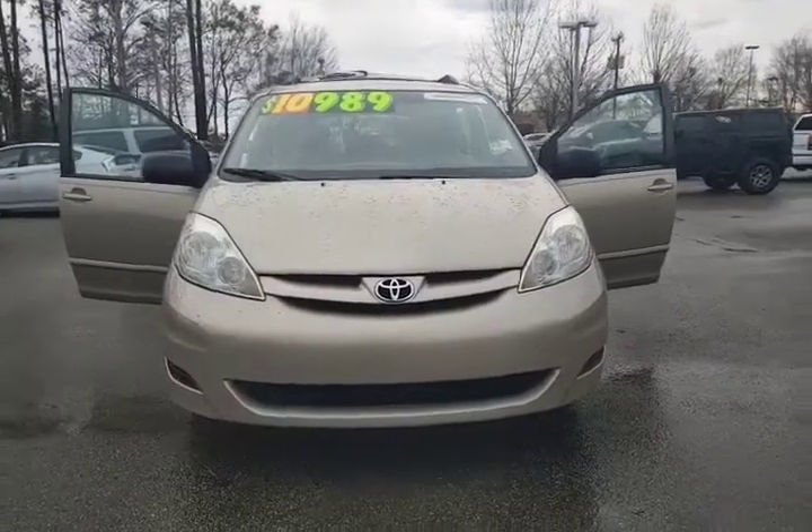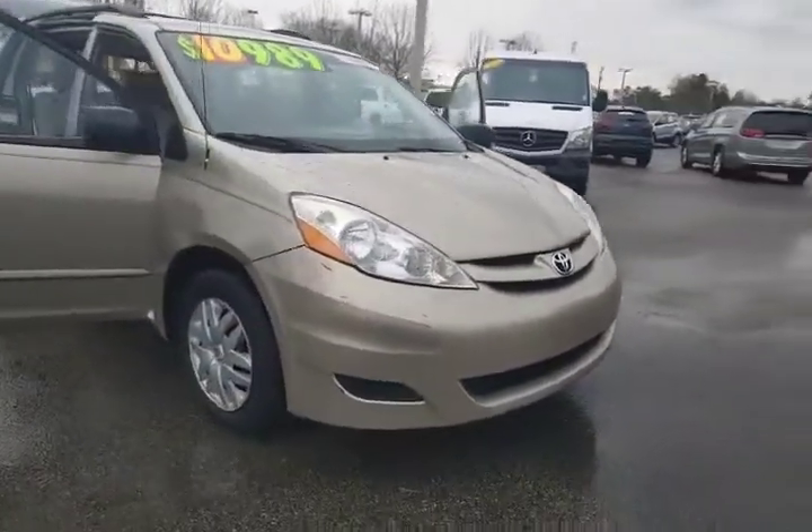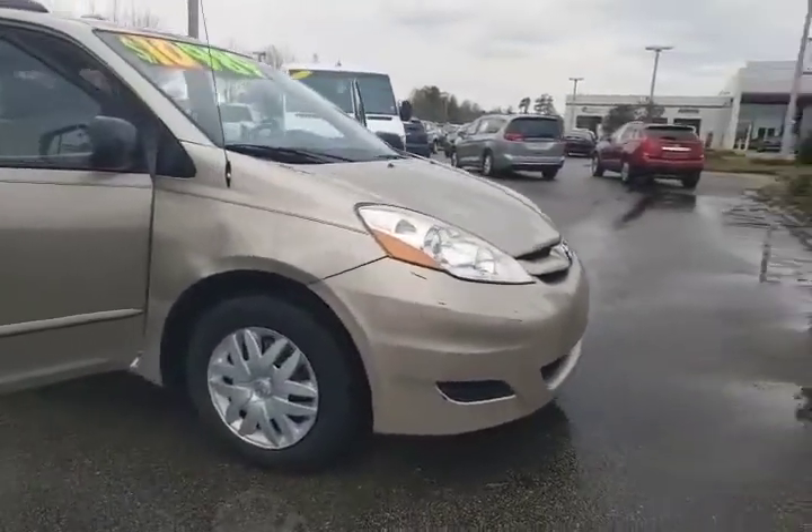Hi, this is Brian Hoke here at Legacy Toyota. I just wanted to make a quick video so you can put a face with the name as I contact you about your inquiry on the 2007 Toyota Sienna. This is the 2007 Toyota Sienna CE, so it is the entry level Sienna.